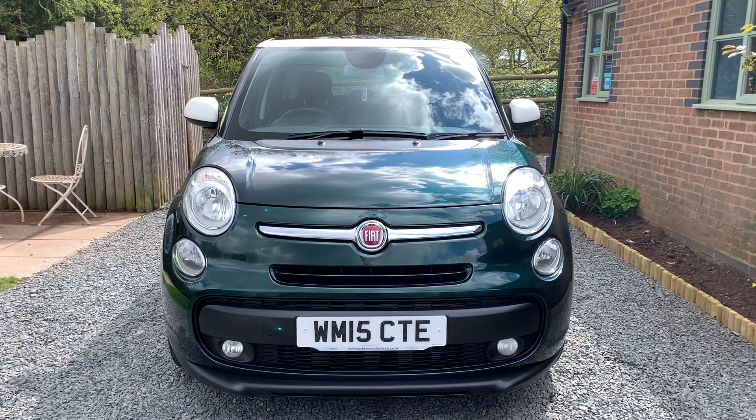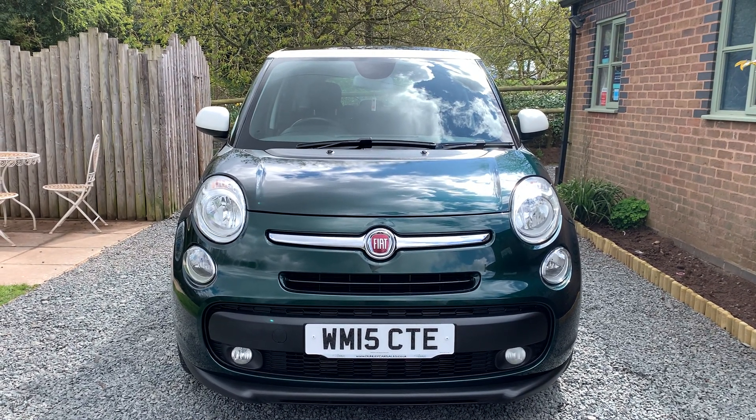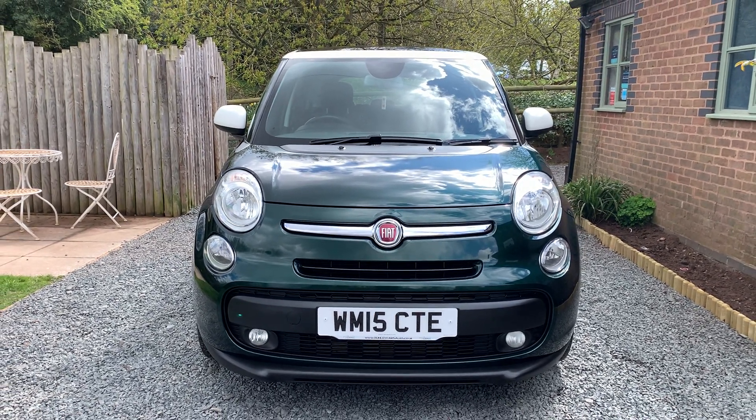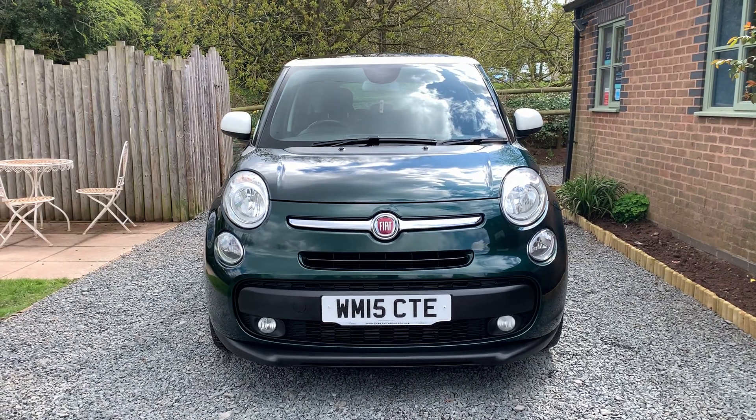Welcome to Dunleigh Car Sales. I'm Julian Hayward and this is a video of our Fiat 500L 7-seat 1.6 Multi-jet Lounge.